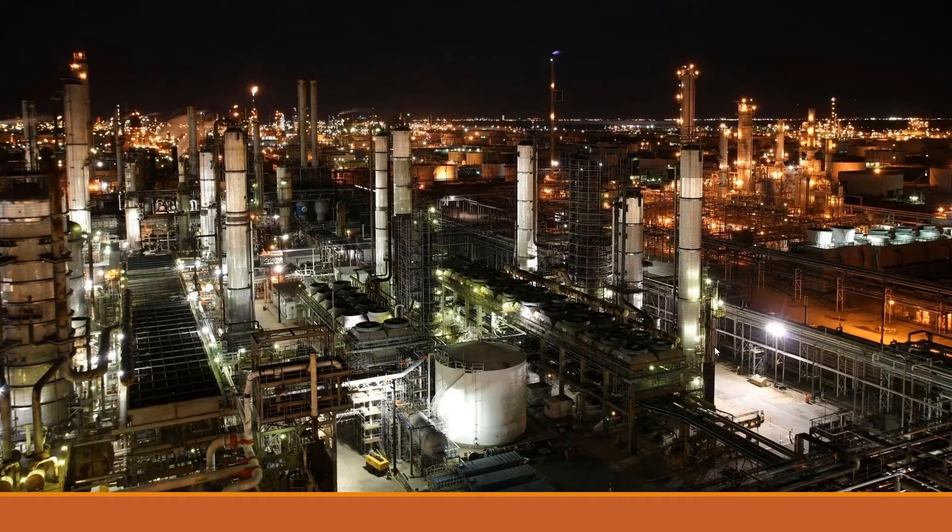Whether it's an oil refinery, a manufacturing plant, or a power generation facility, PCS7 can be found at the heart of these operations, providing seamless integration and control of all critical operations.